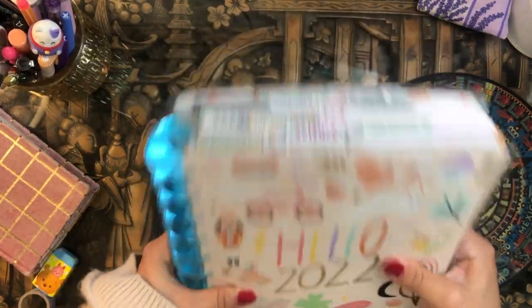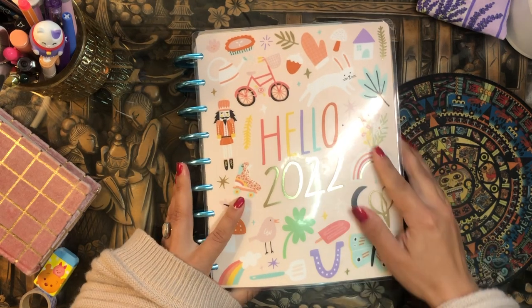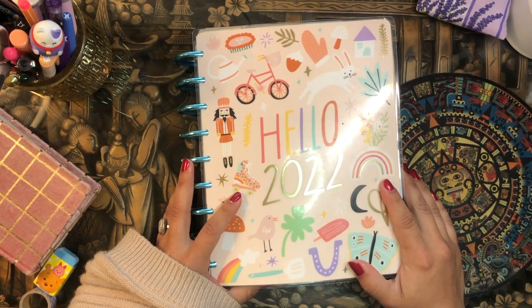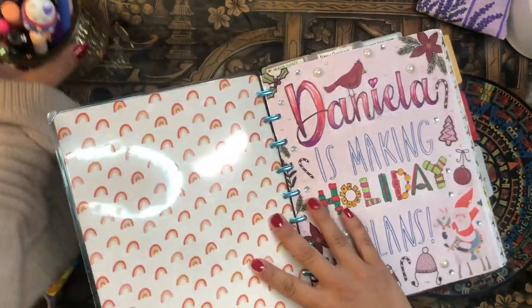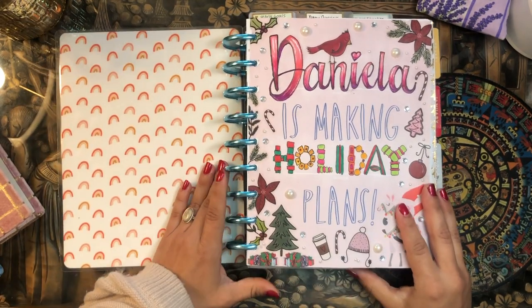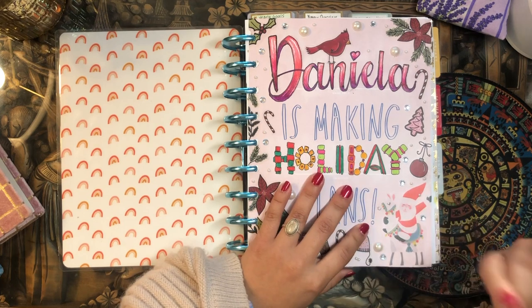I have nine different happy planners frankenplanned into this gorgeous beauty here, and she makes my world go round. I love her so much. If you're interested in checking out this flip through of all of my nine planners and seeing how I use them and how I set them up, just keep on watching.